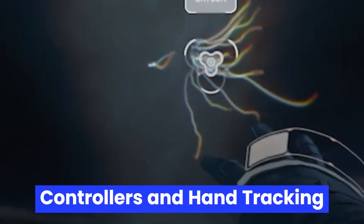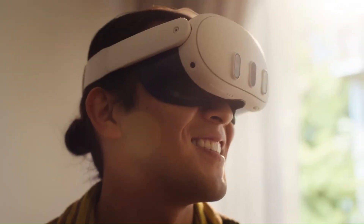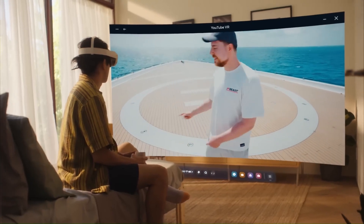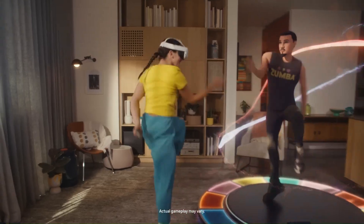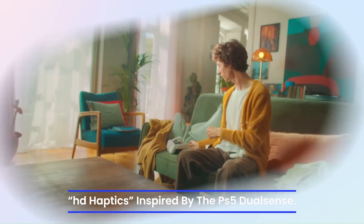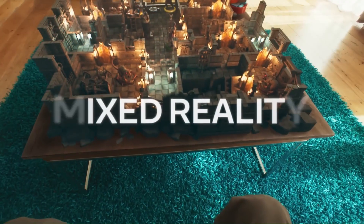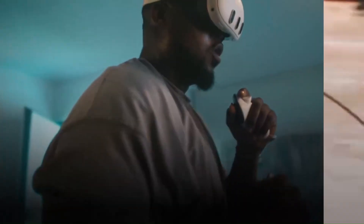Controllers and Hand Tracking. The MetaQuest 4 might ship with redesigned Touch Pro controllers that eliminate the tracking ring entirely, similar to what we saw on Quest Pro. Haptic feedback is rumored to be more advanced, possibly featuring localized vibration zones or HD haptics inspired by the PS5 DualSense. Additionally, Meta is likely to push hand tracking version 3.0, offering near-perfect gesture recognition and reduced latency, possibly reducing the need for controllers in casual scenarios.